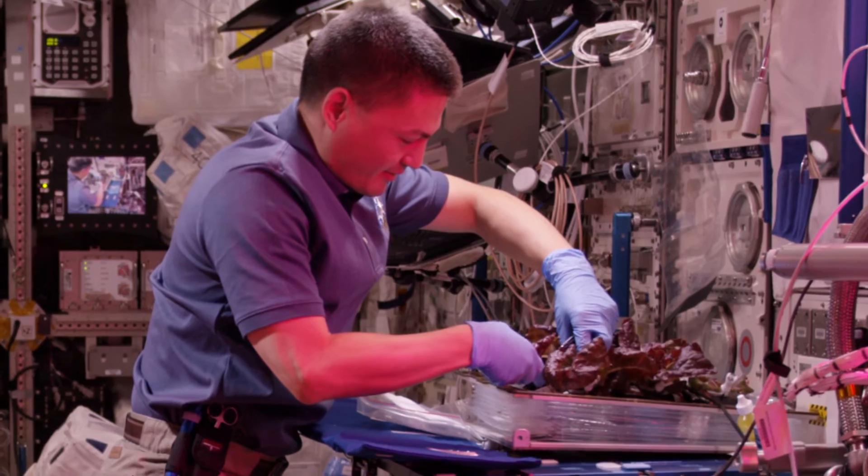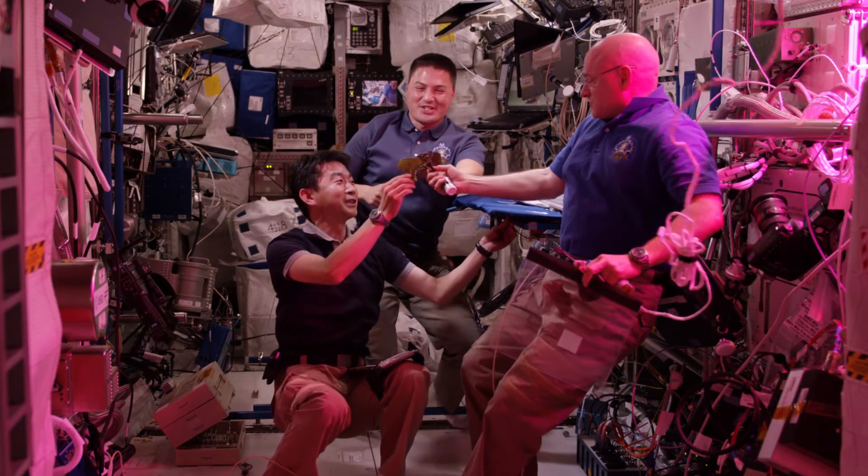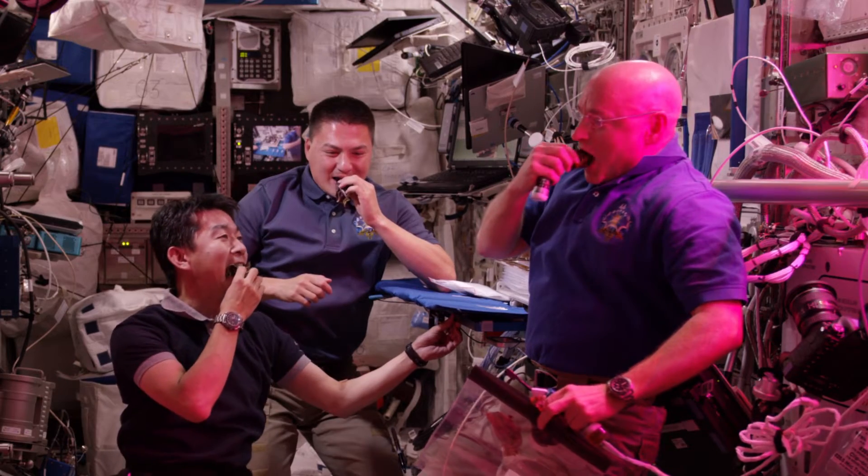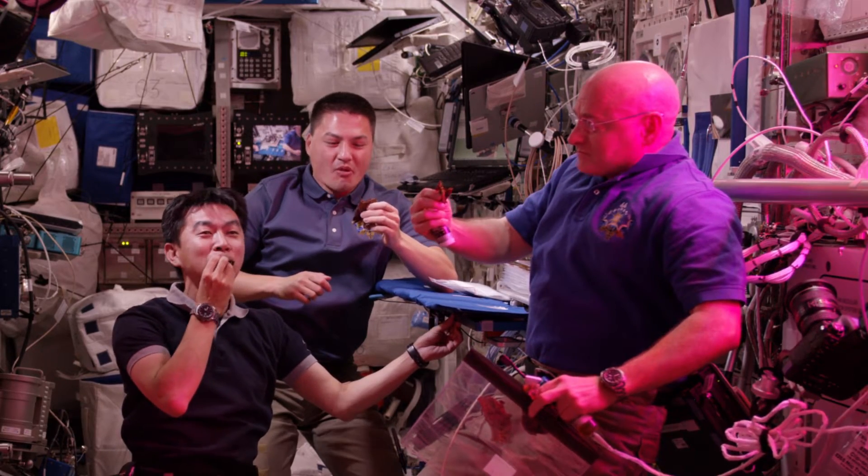The first crop that they got to eat was the outrageous red romaine lettuce, and it was really amazing. The astronauts who were doing the harvest made speeches — they had actually thought about this historic moment.